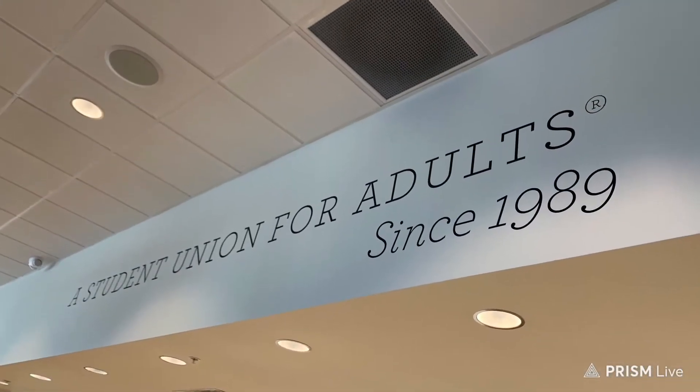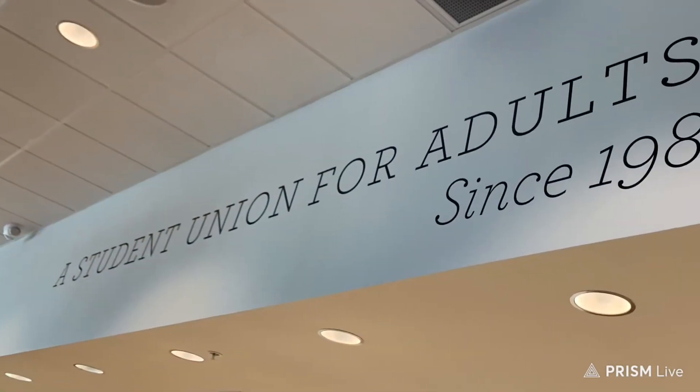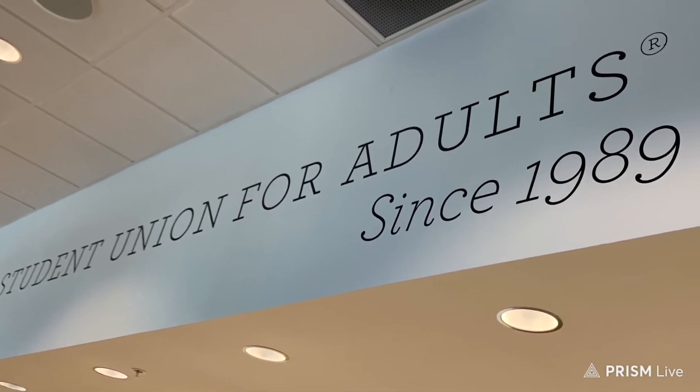Anyways, I hope you enjoy this food vlog. Once again, this is Cafe Patachou and it's located in Indianapolis, Indiana, and I hope you enjoy this food vlog.